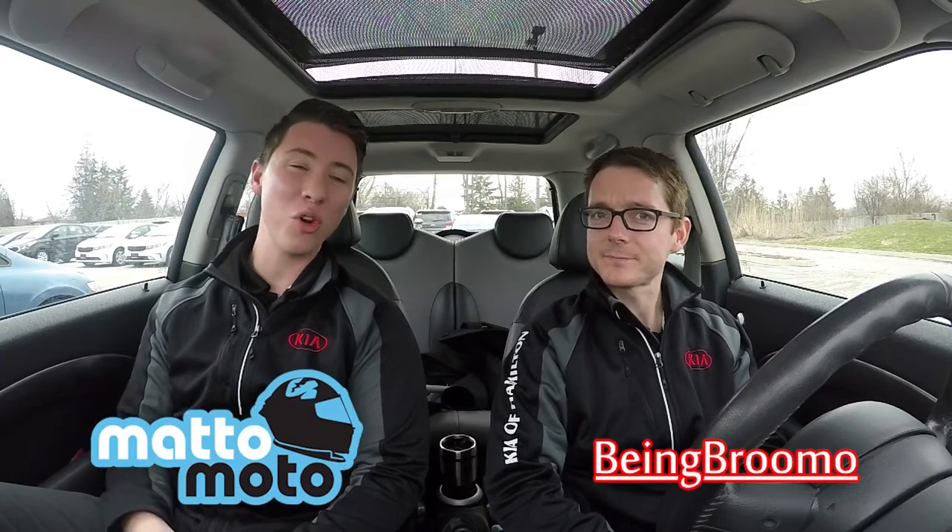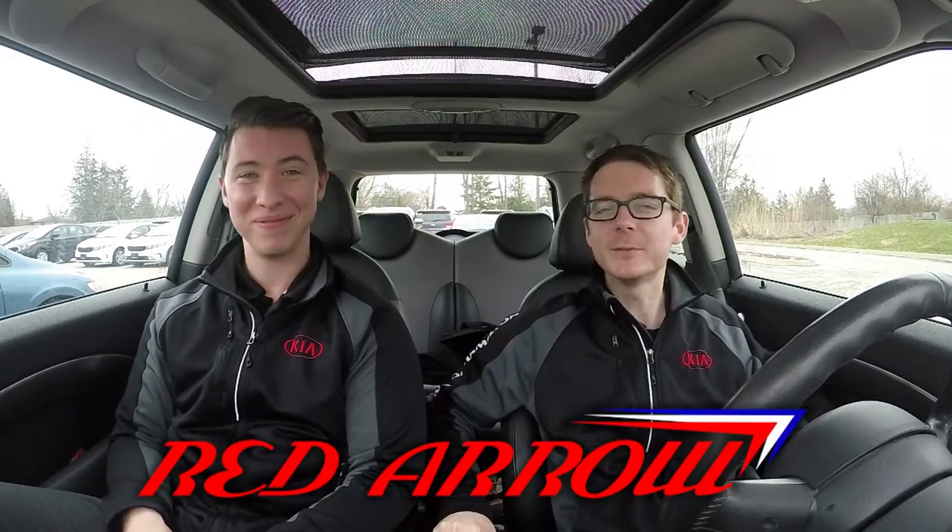Hi, I'm Being Brumo, and I'm Matamoto, and welcome to a brand new series: Being Brumo Builds. This guy's always wanted a Mini, and I think he found one? I found one, yes, it's red. The Red Arrow - what a title, very British.